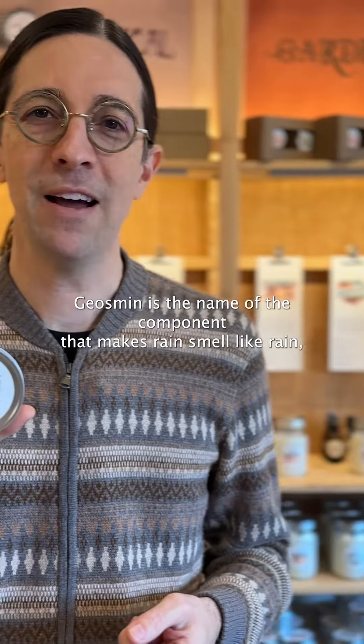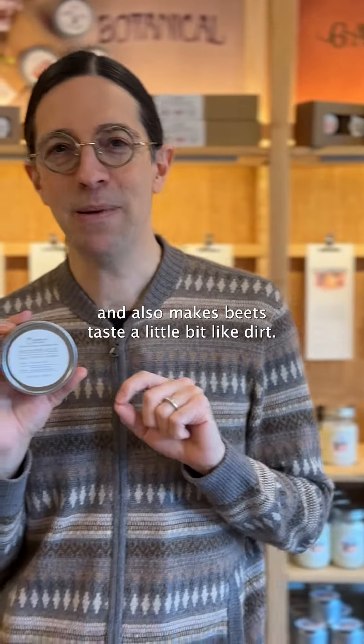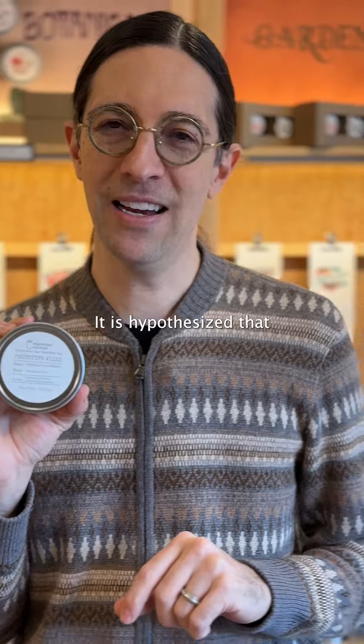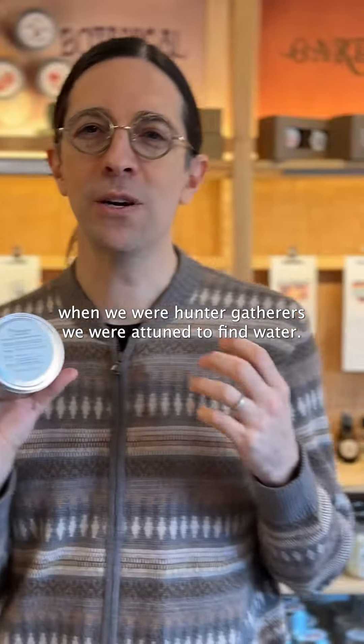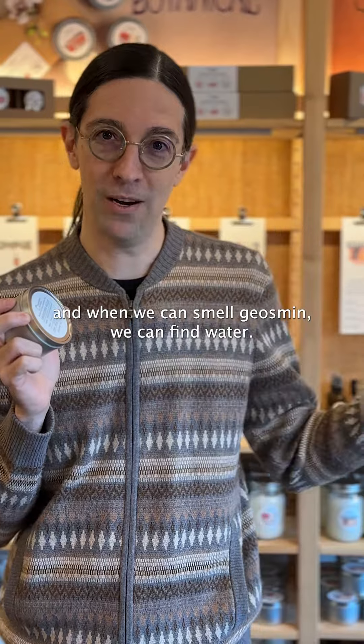Geosmin is the name of a component that makes rain smell like rain, and also makes beets taste a little bit like dirt. It is hypothesized that humans can detect geosmin in very small quantities because when we were hunter-gatherers we were attuned to find water, and when we can smell geosmin we can find water.